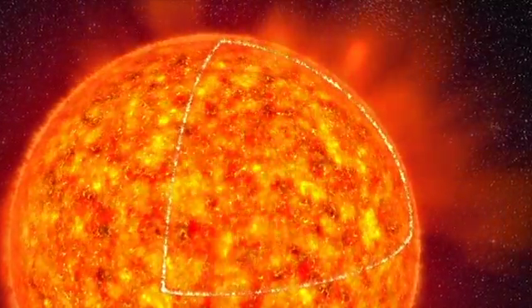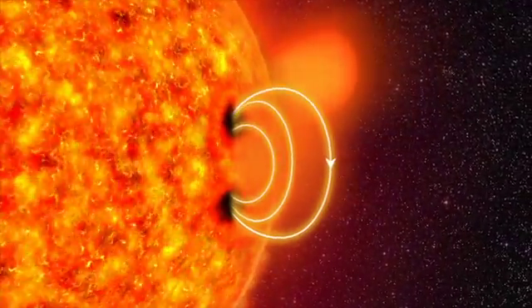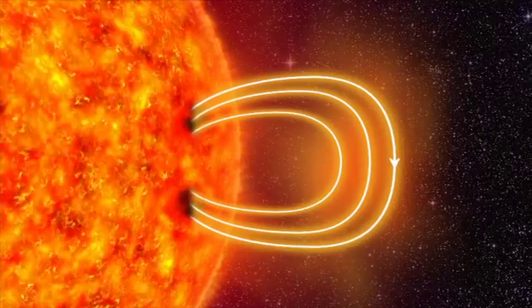In some places, strong magnetic fields push their way up through the surface. They slow down the eddies of hot gas. The surface cools, and darker sunspots appear.